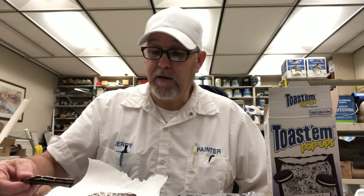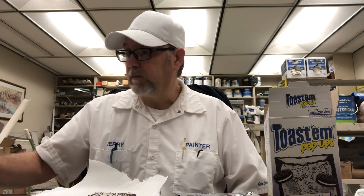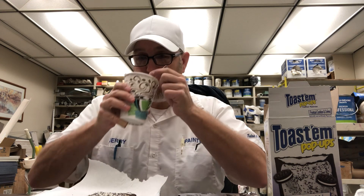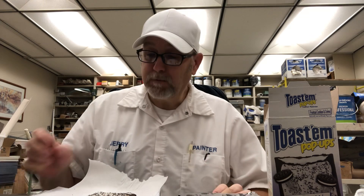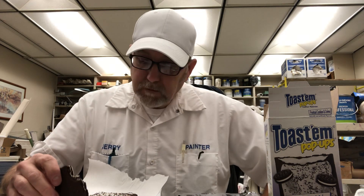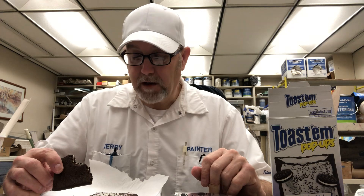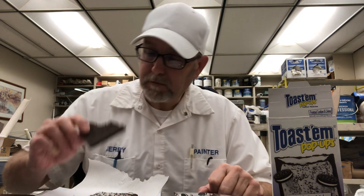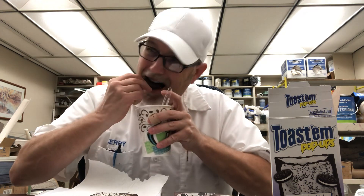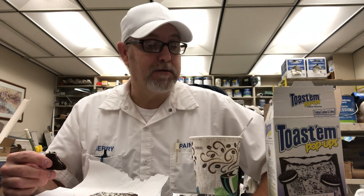It's actually not as sweet as what I thought it was going to be. It's pretty good. Let's see what it's like with my coffee. It's not really that dry, so you could probably get away with just not having anything to drink if you had to while eating this in the truck or something. It's a good toaster pastry.